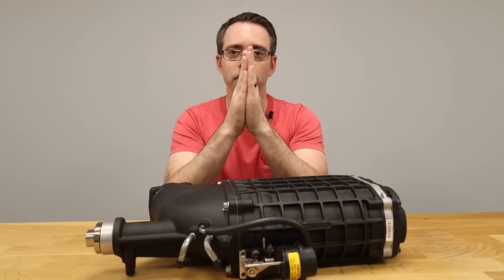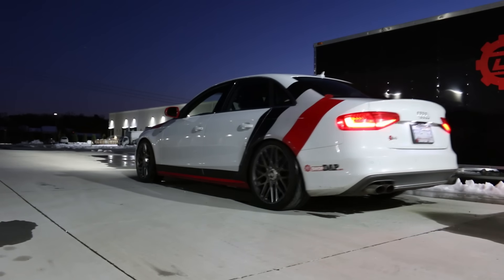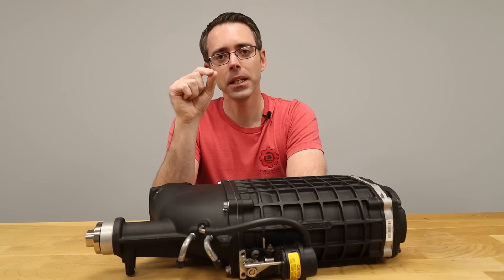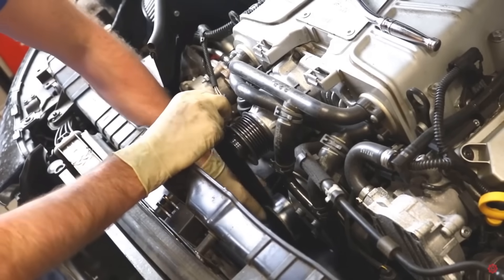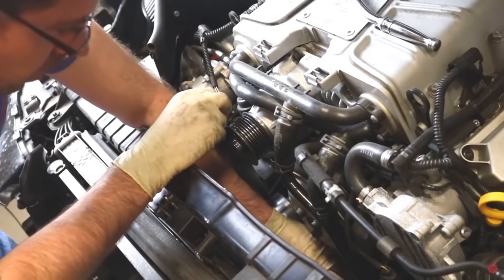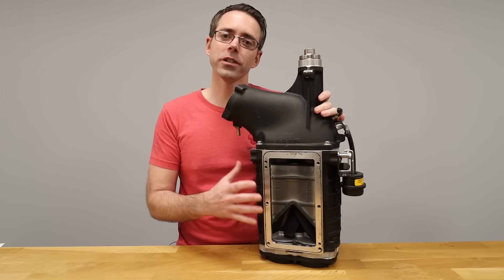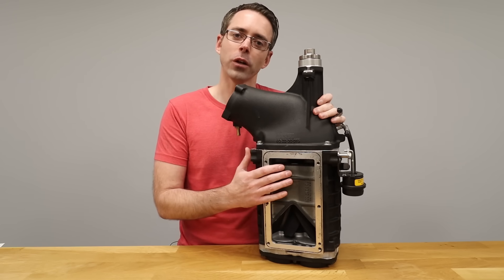Superchargers have instant power. The second you mash your foot to the floor, it's time to go. But that immediate response comes at a cost, which is efficiency. Since superchargers are belt-driven, they rob horsepower from the engine to turn the pulley. And while a supercharger is a giver, it's also a taker. They also make cool noises.